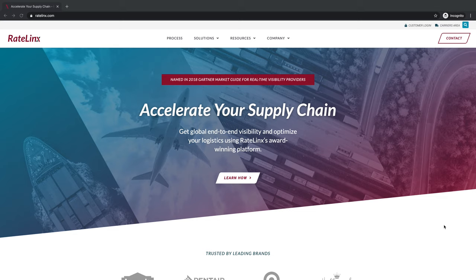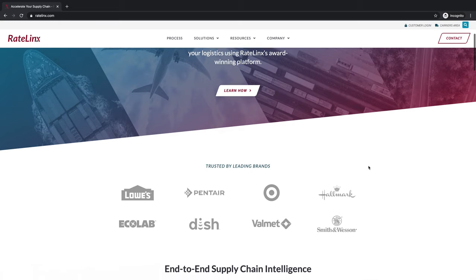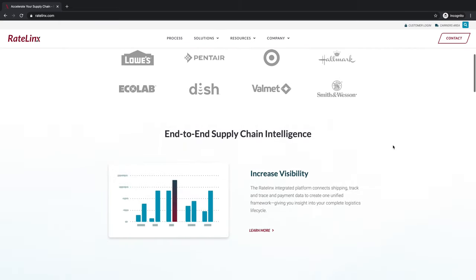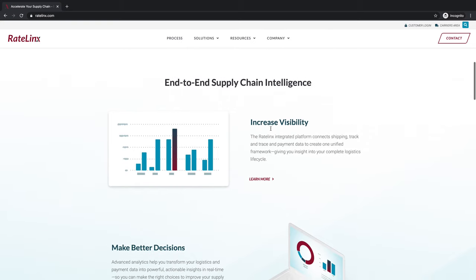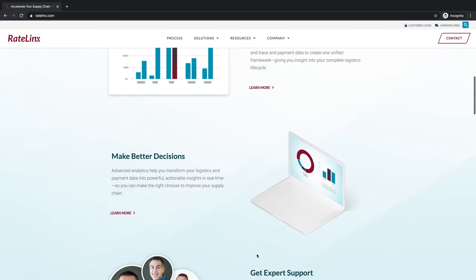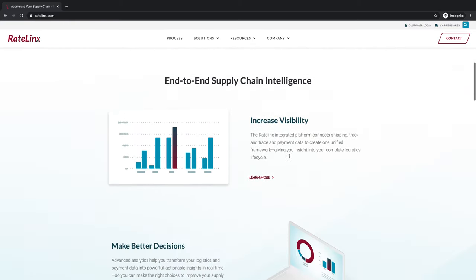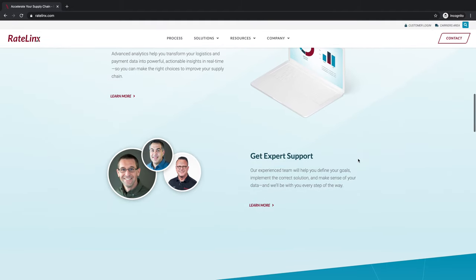Right here we've got the hero image in the background with a call to action to learn more. As we scroll down you're right away presented with some of the brands that they work with. Then we feature some of the outcomes: increase visibility, make better decisions, get expert support — so someone can quickly scan this and see the outcomes they could shoot for when working with Rate Links.